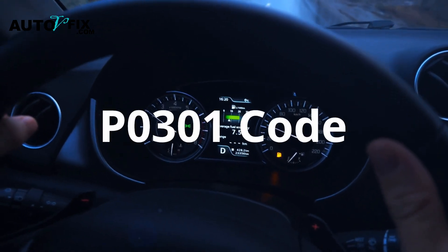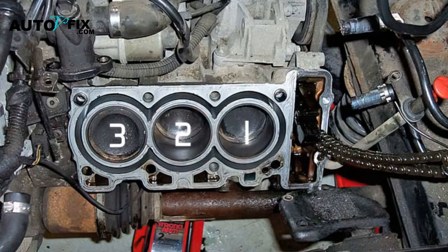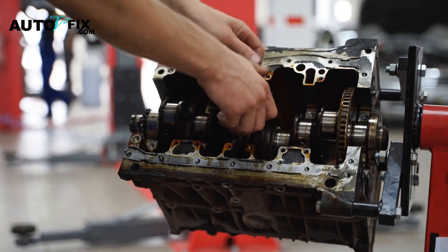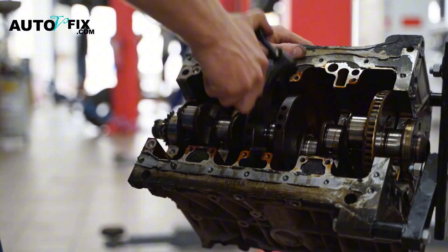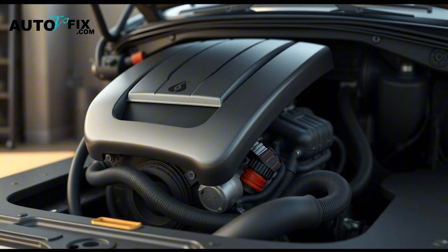If you've ever scanned your car and seen the code P0301, that's not something you want to ignore. It means your engine is misfiring in Cylinder 1. And while that might sound minor, this kind of issue, left unchecked, can spiral into expensive repairs, loss of power, poor fuel economy, or even permanent engine damage.